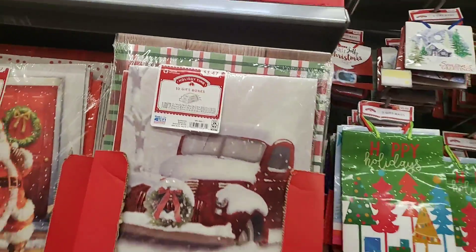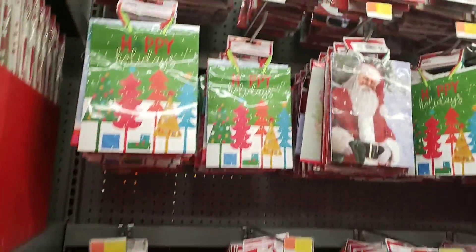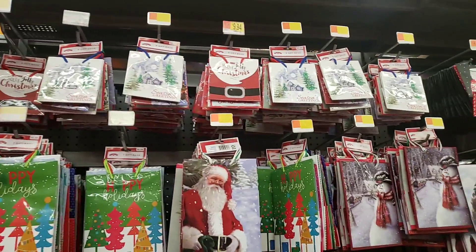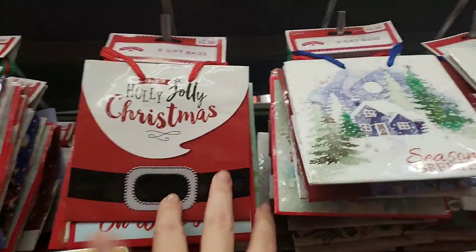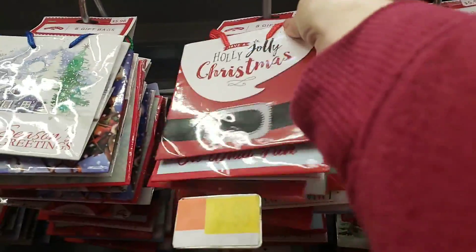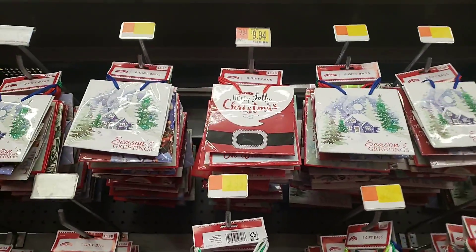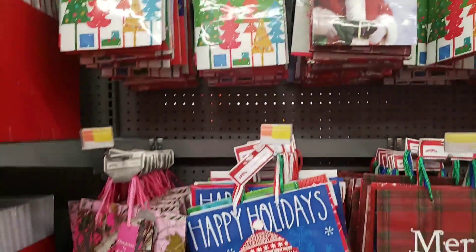And the little red truck design. Little bags — cute little baggies. The baggies are going to be $5.98 and they come with eight bags. Season's Greetings. This one has different sizes and it's $2.98.